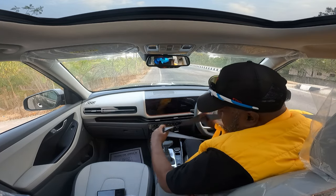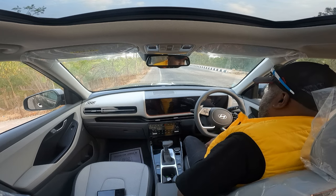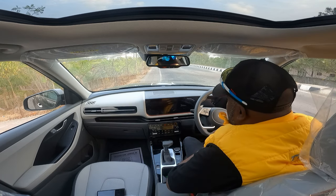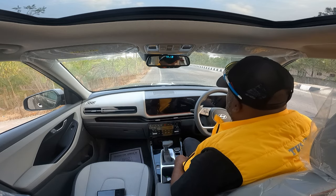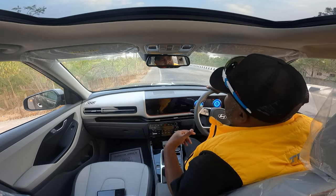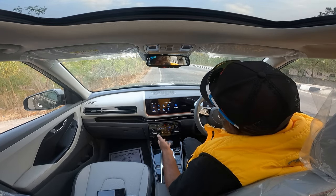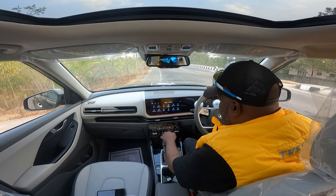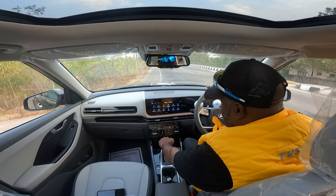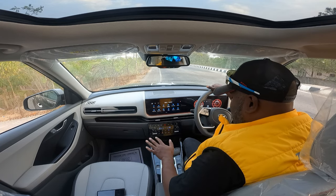Hello there guys, welcome to the first drive impression of the all-new 2024 Creta facelift. Because it's a facelift, there's no major change in tech specs, so the powertrains remain the same, the power figures remain the same. This is the 1.5 liter tried and tested CRDi U2 turbo diesel engine with the torque converter automatic. Let's slot it into sport mode straight away.